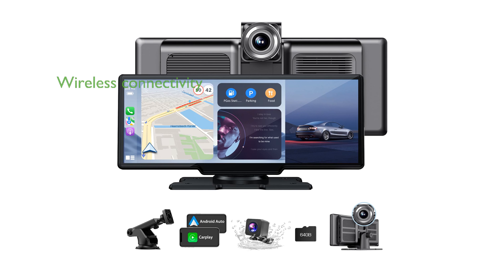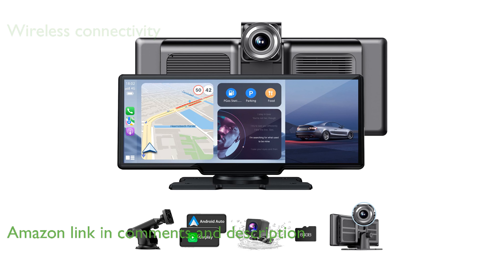The 10.26-inch HD CarPlay screen offers seamless wireless connectivity with both CarPlay and Android Auto, allowing you to safely access your phone's functions through Bluetooth and Wi-Fi.